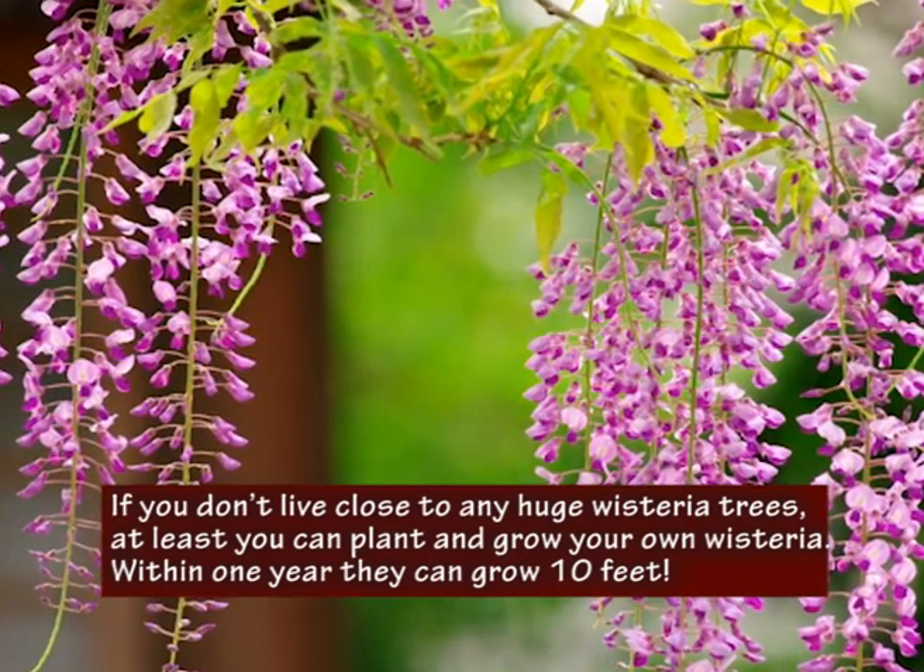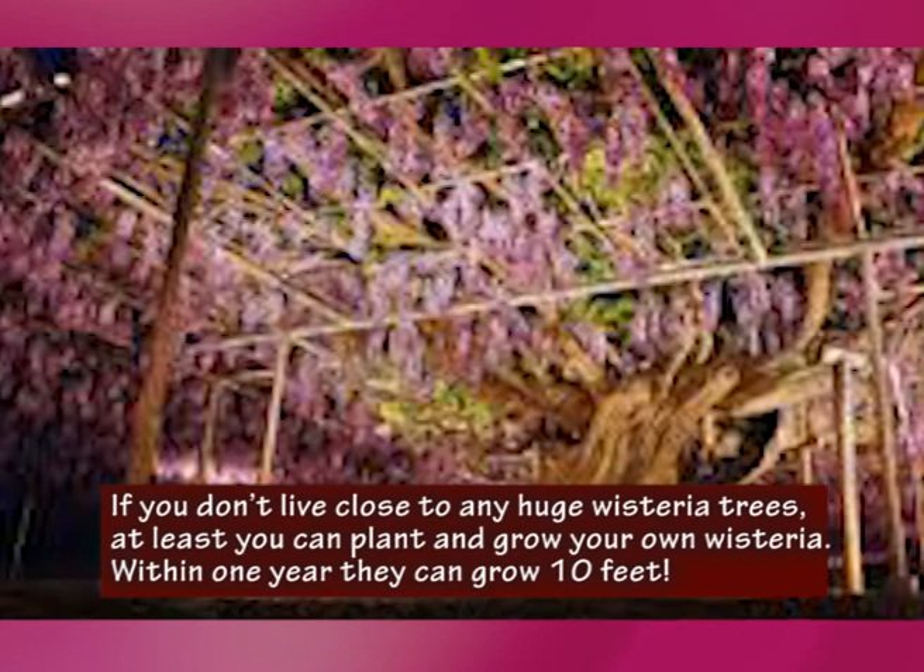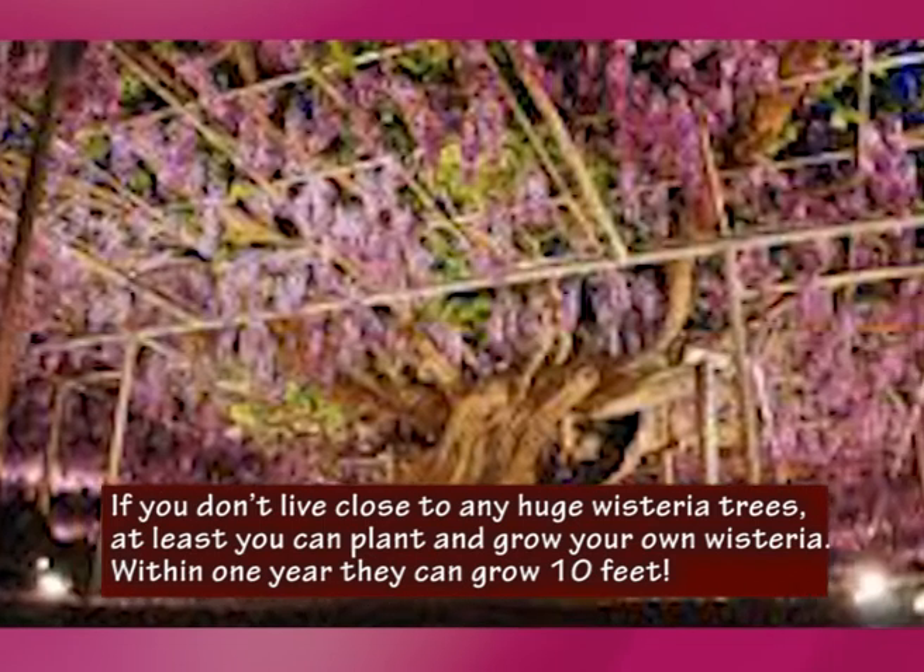If you don't live close to any huge wisteria trees, at least you can plant and grow your own wisteria. Within one year they can grow 10 feet.